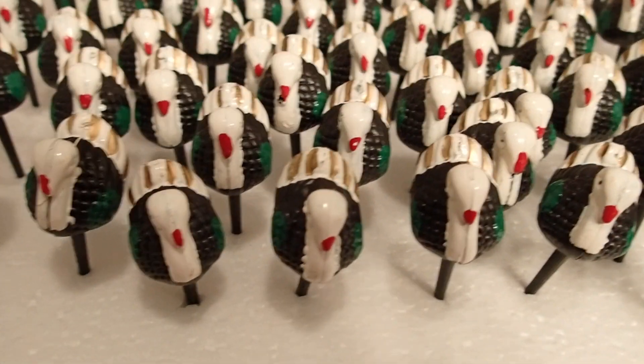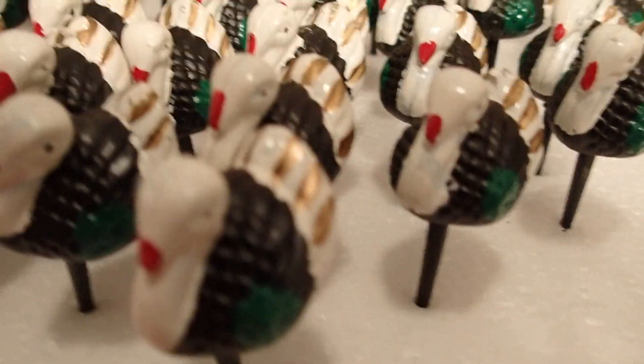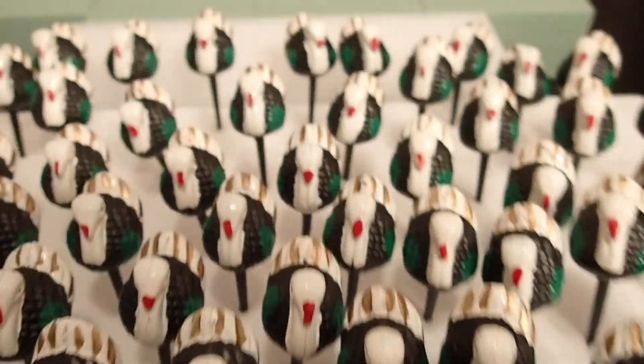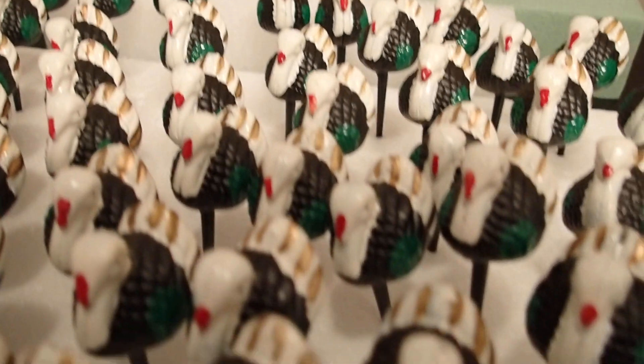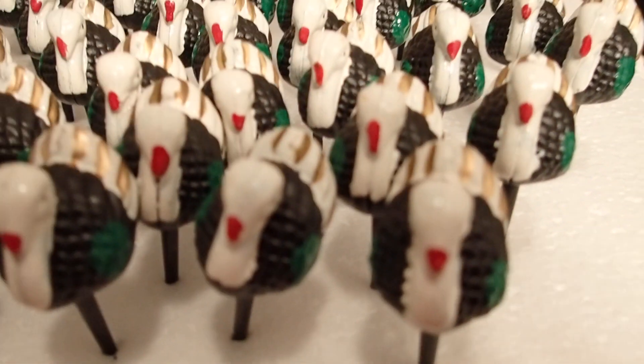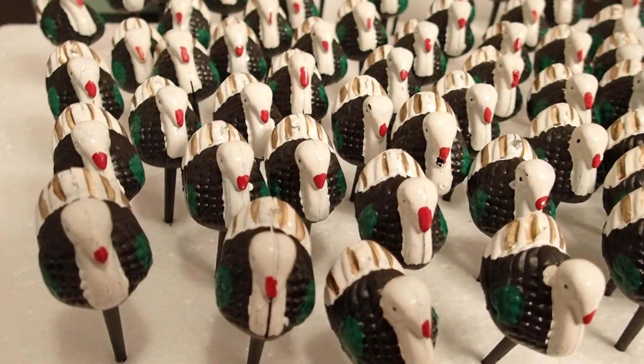I believe he said that these were used for cakes in the past, but it must have been a long time ago because I haven't seen a cake with turkeys on it. I'm not sure if that was the real purpose of these turkeys, but since we are approaching Thanksgiving I want to create a few Thanksgiving videos, and this is one of them.